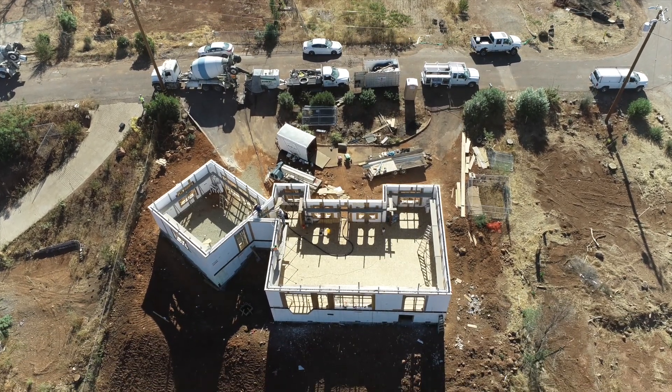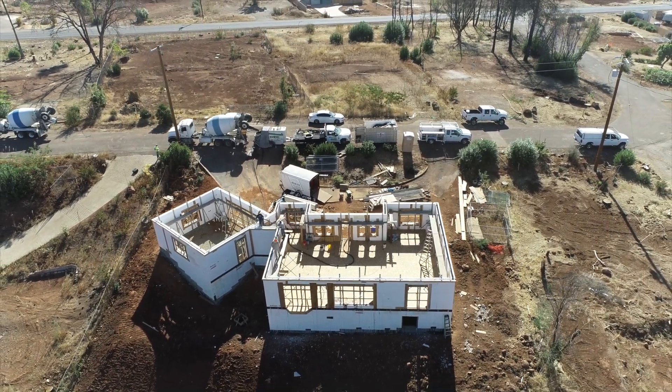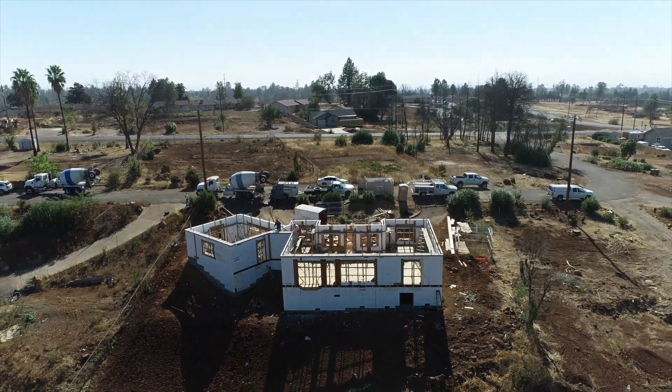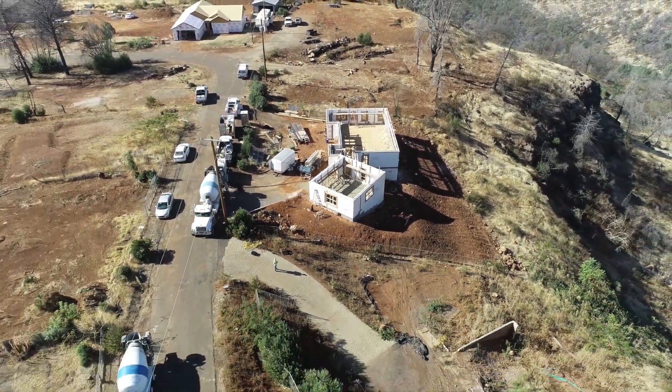Client feedback is always positive. Everybody loves their energy bills, or lack thereof. They love the comfort of the house — the ICF house feels more comfortable when you walk in. It's evenly distributed heat and cool. On a 100-degree day here in Paradise, when this house is up, you can walk into it and it'll be in the high 70s with no air conditioning running.